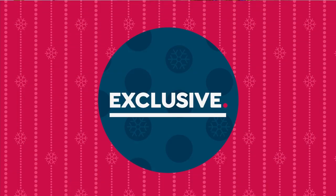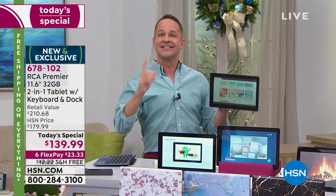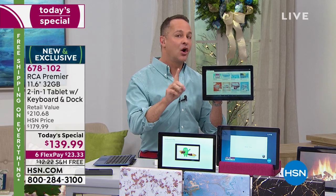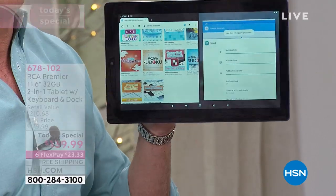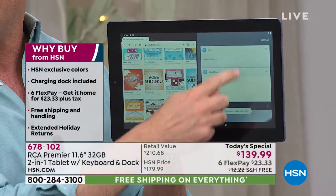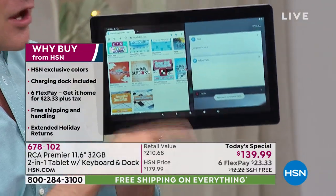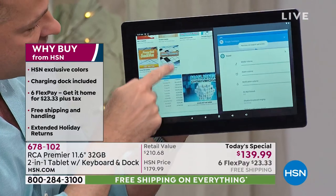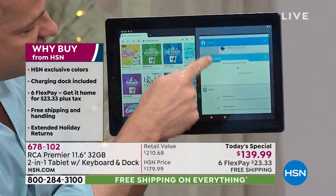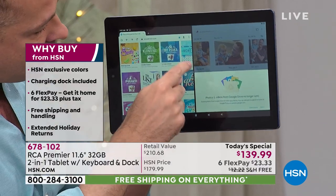Then there's Google Android — the number one operating system in the entire world for mobile devices. This has the latest version we've ever sold: Android Pie, or Android 9.0. You can actually multitask on this tablet — I have HSN.com open on one side, Facebook and Google Assistant on the other, and my photos, all at the same time.